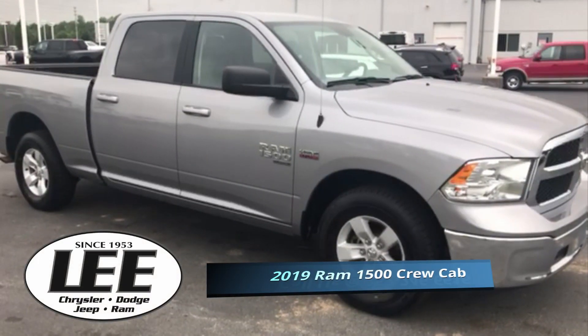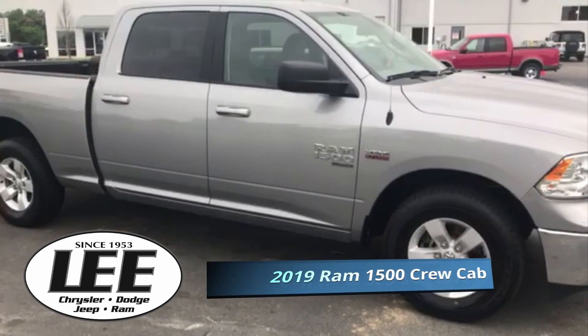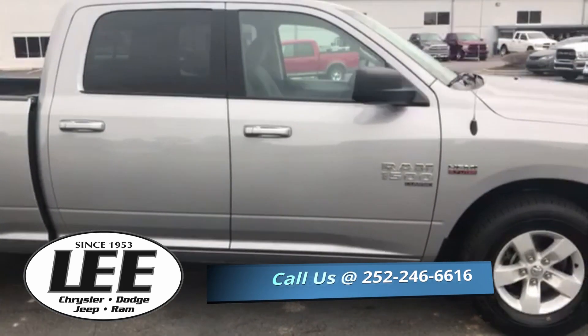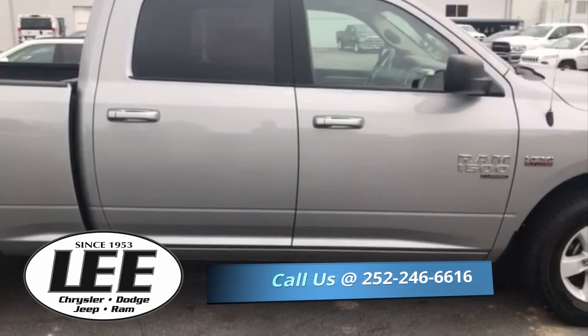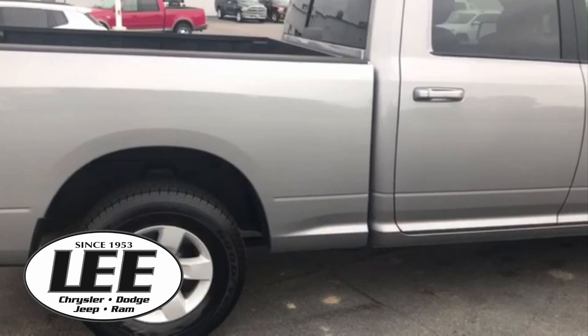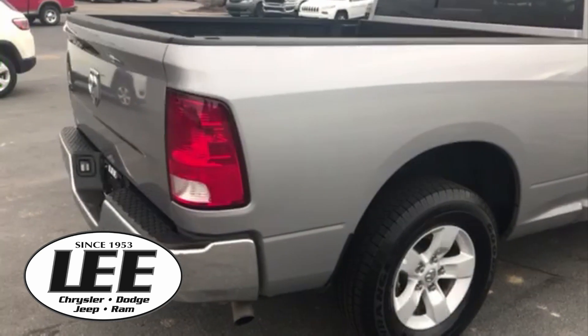Hello and welcome back to the Chrysler Dodge Jeep Ram of Wilson, North Carolina. You say you need a truck? We've got one for you. You've landed on a 2019 Ram 1500 — this is the SLT Classic Package. This is the rear wheel drive with the 5.7 liter V8 Hemi engine.